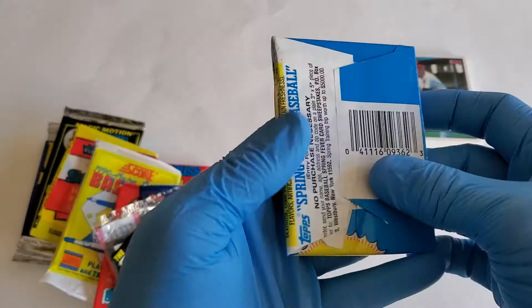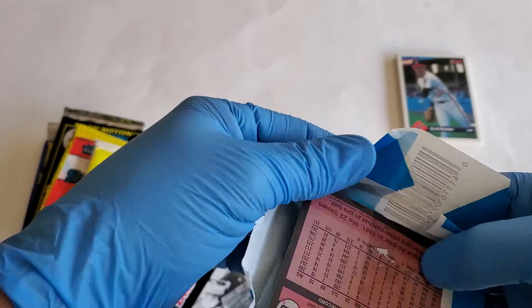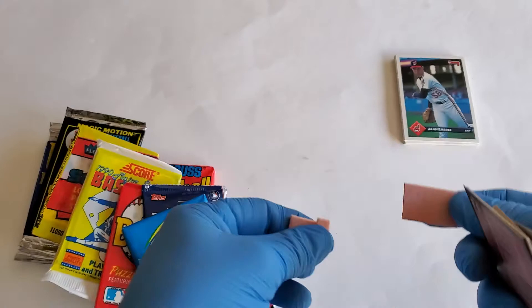Now our bubble gum pack — 1989. What can you expect from an old piece of gum? Let's see how good it is. Oh, it's still chewable!